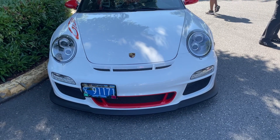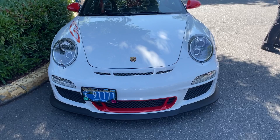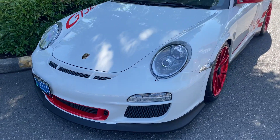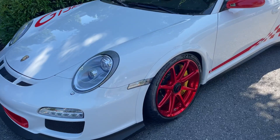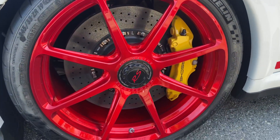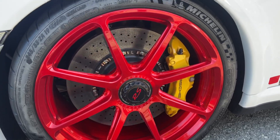Here we have a 997.2 GT3 RS, much like my own, but obviously it's got a different color combination — Carrara white on red. It's got some really cool Forgeline wheels, so look at that, that's a nice look.